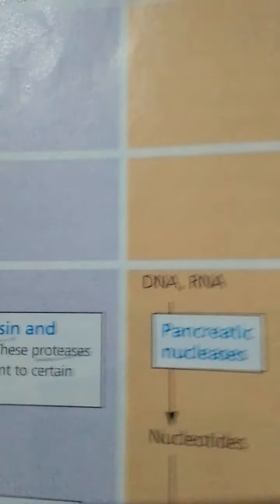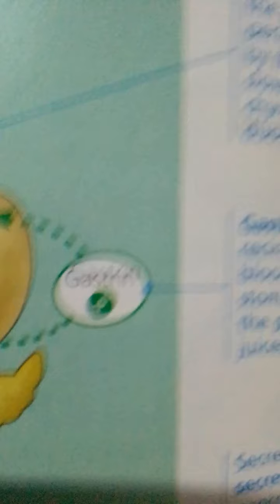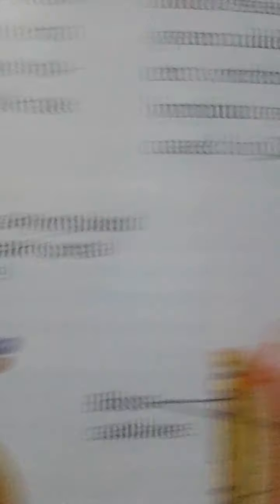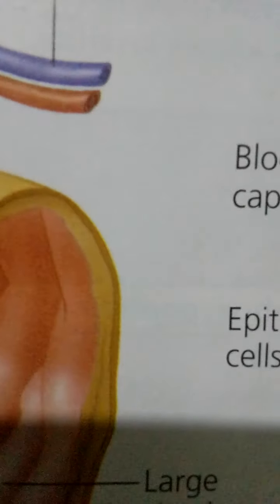Large circular folds in the lining and finger-like projections called villi, along with microscopic appendages on each epithelial cell of the villi called microvilli, are all exposed to the intestinal lumen. The shape of the microvilli is the basis of the term brush border of the intestinal epithelium. This enormous microvillar surface is an adaptation that greatly increases the rate of nutrient absorption.